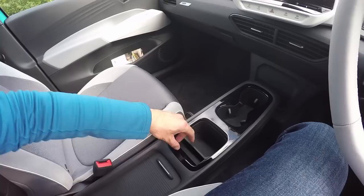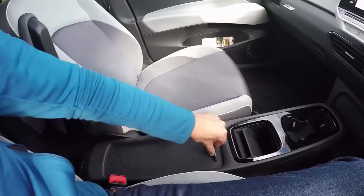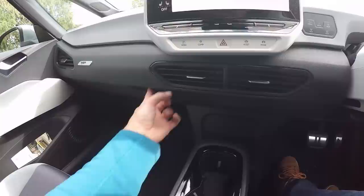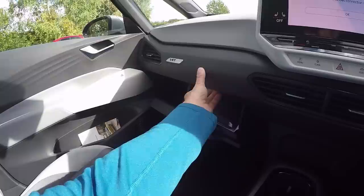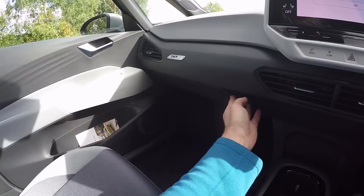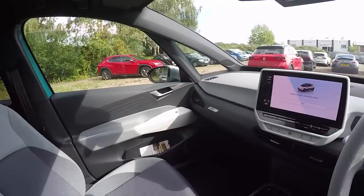Where a traditional centre console would be, we have a bottle holder, cup holder, phone holder — and a shopping bag holder down there. The benefits of not having a traditional architecture — this is the MEB platform. There's also a small storage net for cards and smaller items. The glovebox is released by a button on the body — not bad plastic actually, it's hard but has a nice texture and isn't shiny.